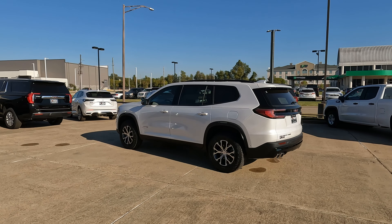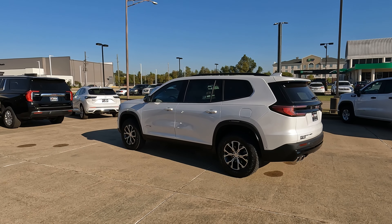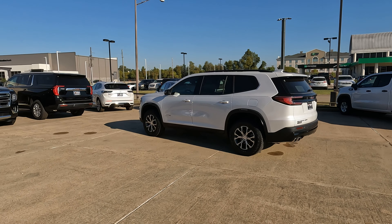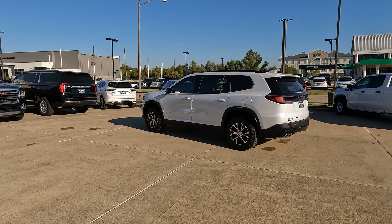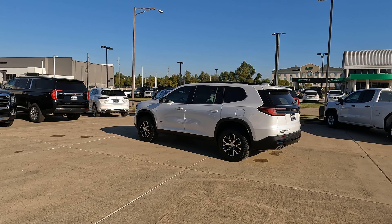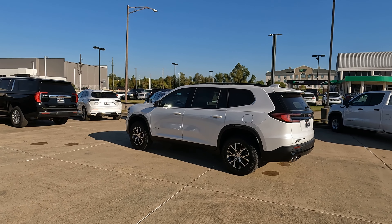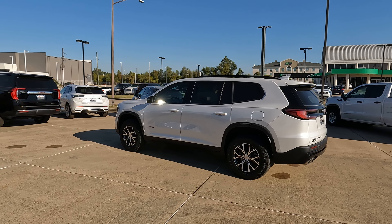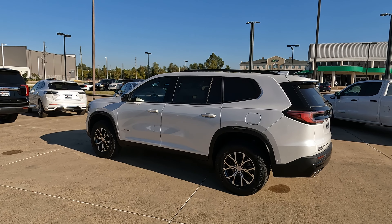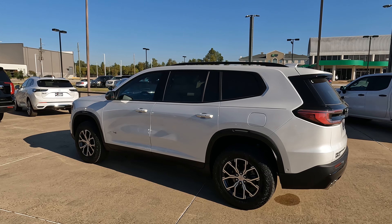So is this the most versatile trim level of the 2024 Acadia models? I think it is — it has a little bit more capability with the increased ride height and all-wheel drive. If you're dealing with bad weather or water on the road, that 0.5 inches of additional ride height can come in very handy. Tell me what you think in the comments. A special thanks to Mike Morgan Buick GMC for loaning me this Acadia, and thanks to all of you for giving me the opportunity to give you a vision for your next vehicle.